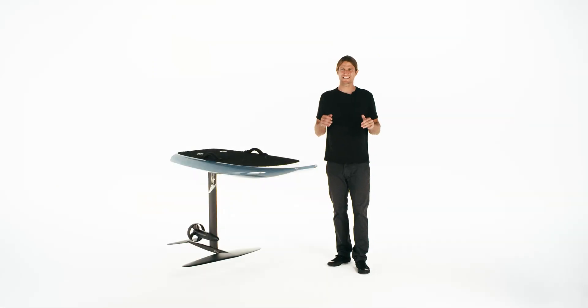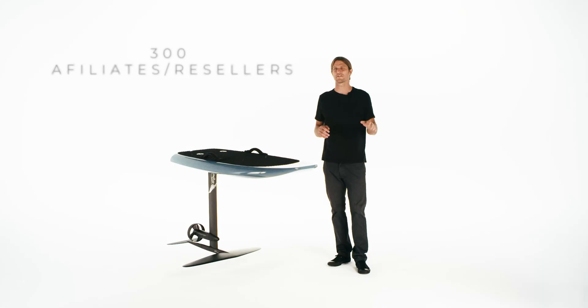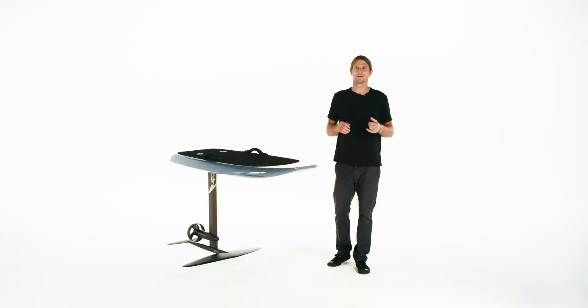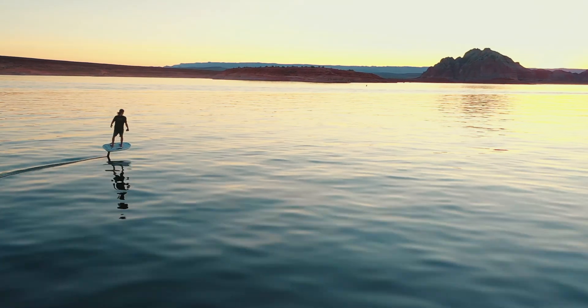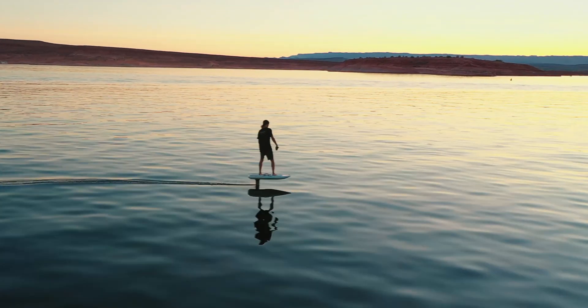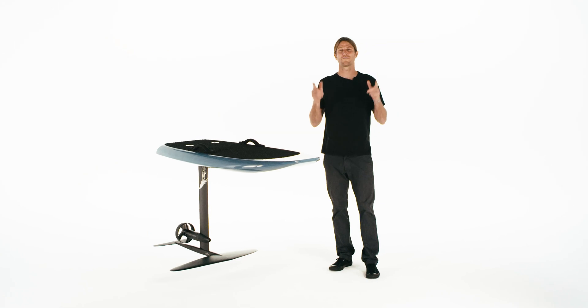If you're interested in testing equipment and learning how to eFoil, we have upwards of 300 affiliates and resellers in more than 80 countries, specially trained to support you and get you out on the water. Check out our demo map to find a location near you. Lift is more than just a product — it's an experience, and we strive to offer you the best. Check out the many resources online, send us a message, or give us a call. If you're looking for the next level, you've found it.